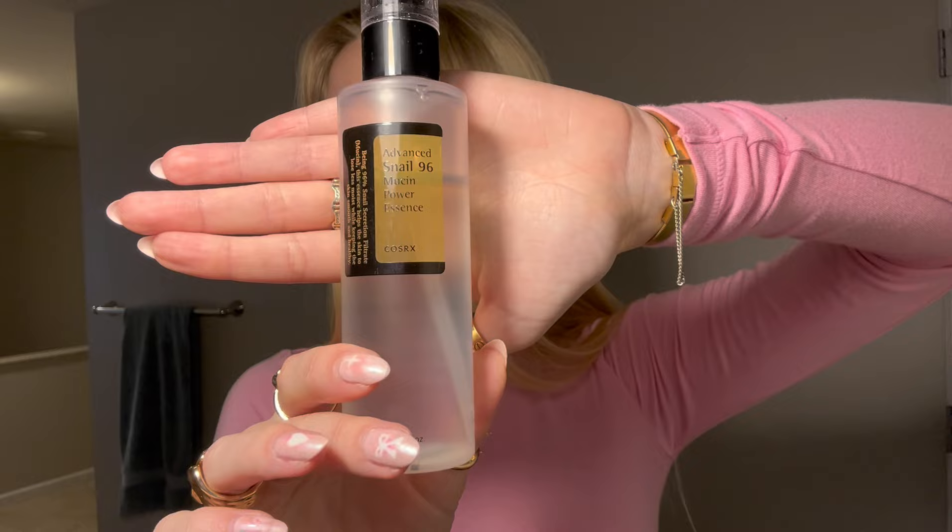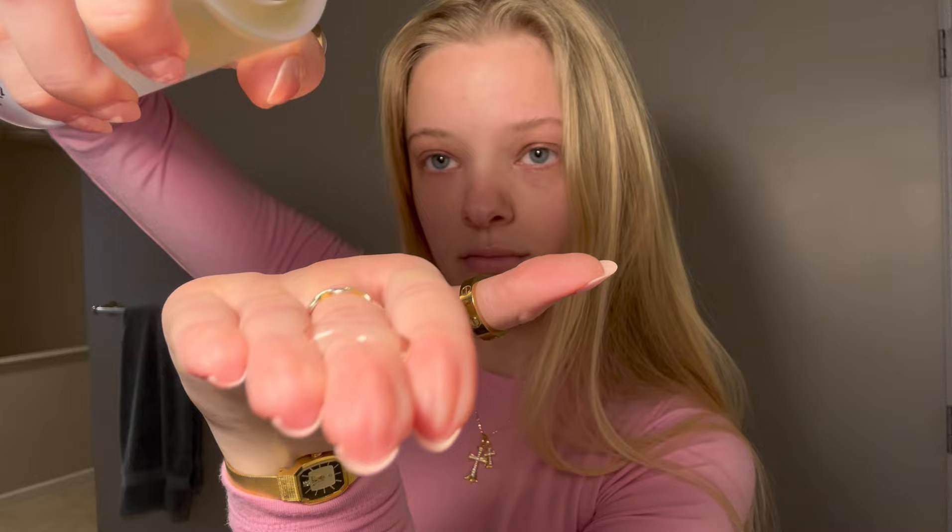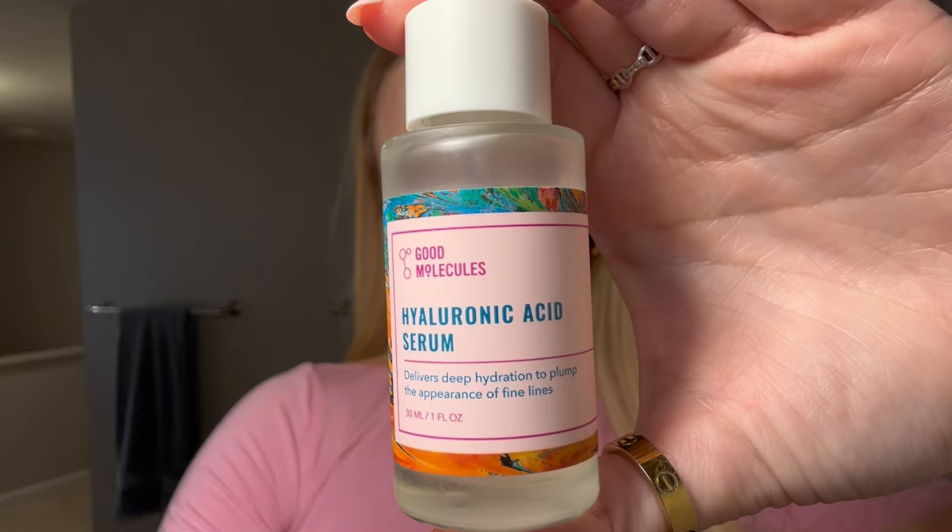First let's start off with skincare. Before I do my makeup I really like to make sure that I have a nice moisturized base. I take three pumps of my snail mucin, rub it together, and then rub it all over my face and down my neck. It really makes your skin super glowy and hydrated. I know some people commented that I should do it on wet skin, but I like doing it on dry skin.